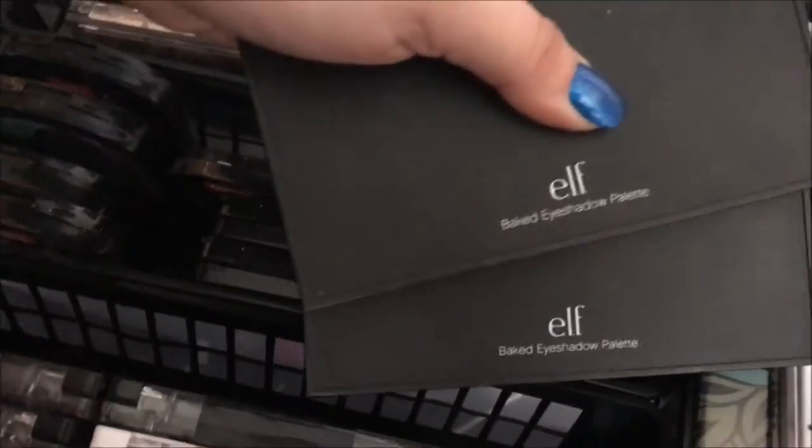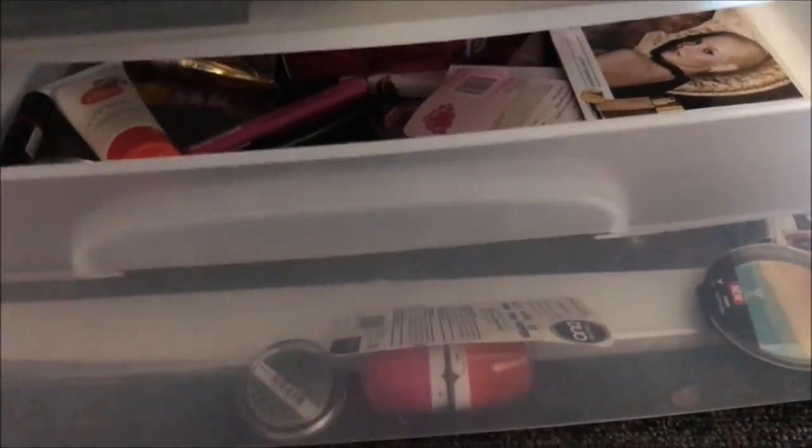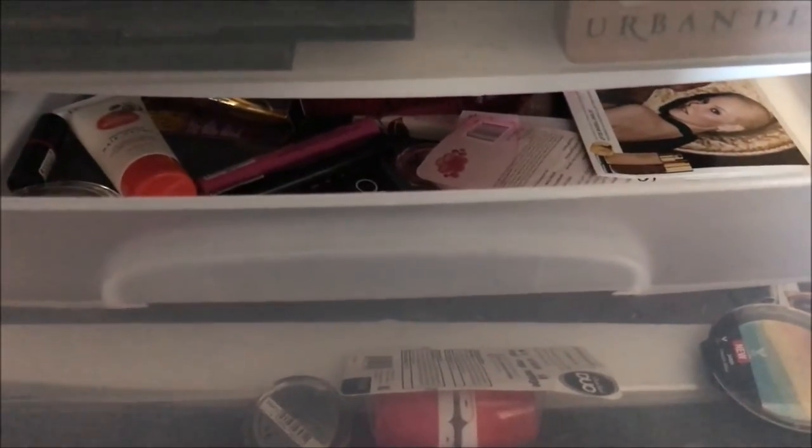And then if we go over here I've got my smaller but longer palettes. So I've got this one from Hard Candy, this one's from Tarte, this is an Elf Quad that I made, this one's from Coastal Scents, and then this one is from Shop Missy. And then my two back here are both from Elf — these are the Elf baked eyeshadow palettes. This last drawer I can't get it to open any further because everything on top of it is so heavy.